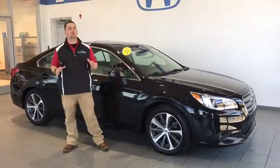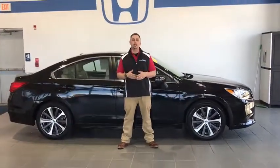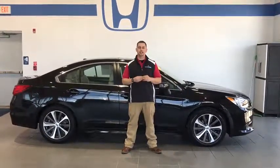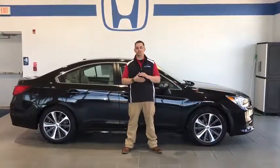This has a ton of features and I only went over some of them. So if you want more information on this vehicle or any of the other vehicles I have here on the lot, come see me, Tim Orlando, across from Walmart on Oakland Avenue in Indiana at Delaney Honda, or give me a call at 724-717-1500. I'd love to get you in these.